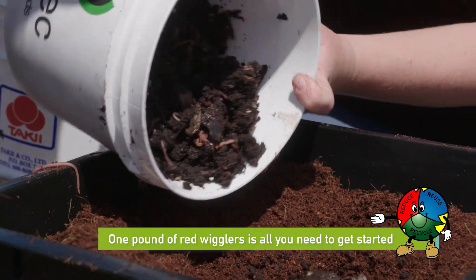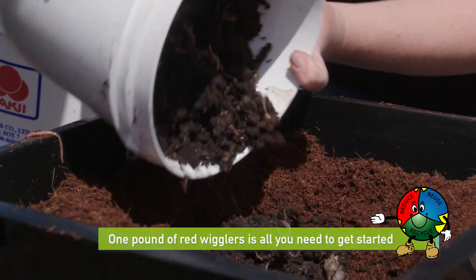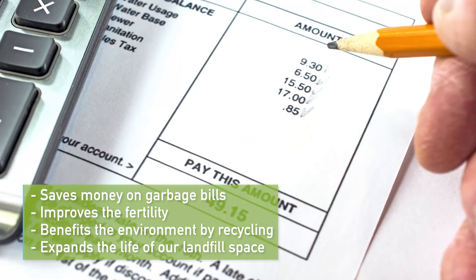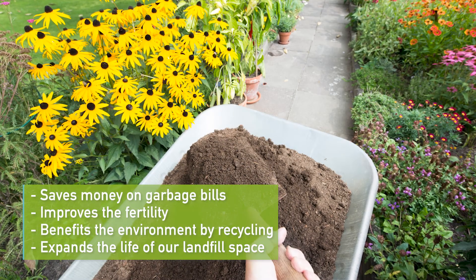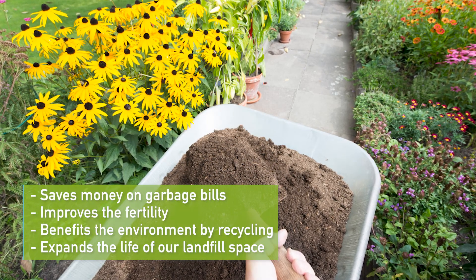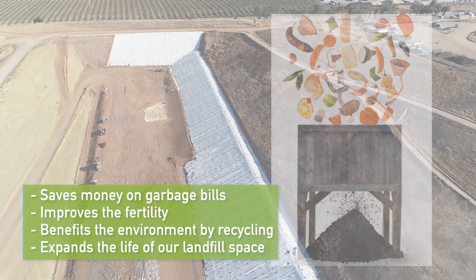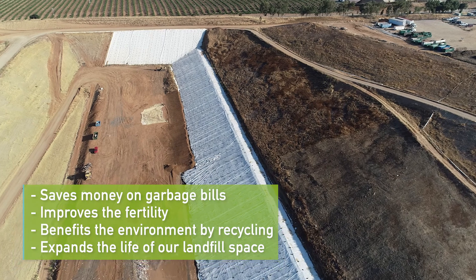One pound of red wigglers is all you need to get started. There are many benefits of composting with worms. Composting with worms saves money on garbage bills, improves the fertility and water holding capacity of garden soil, benefits the environment by recycling valuable organic material, and helps expand the life of our landfill space. Worms like to eat most of the things we do, except they're not as picky.